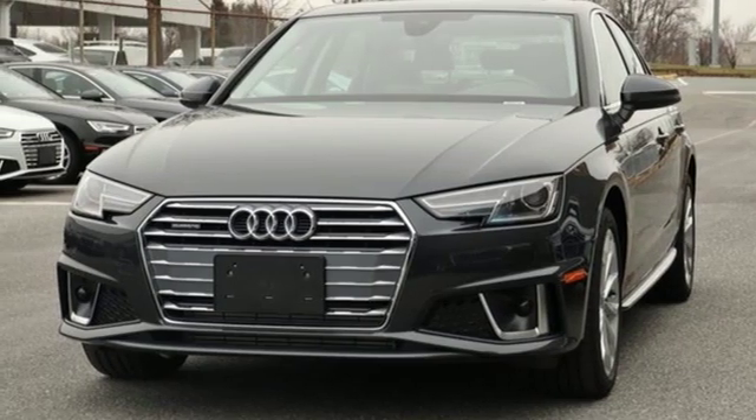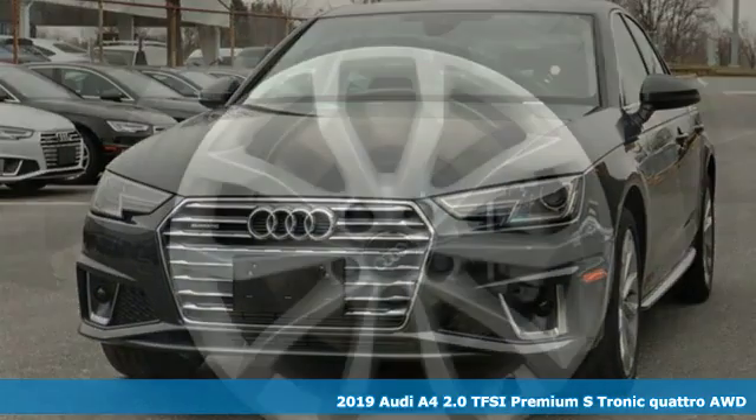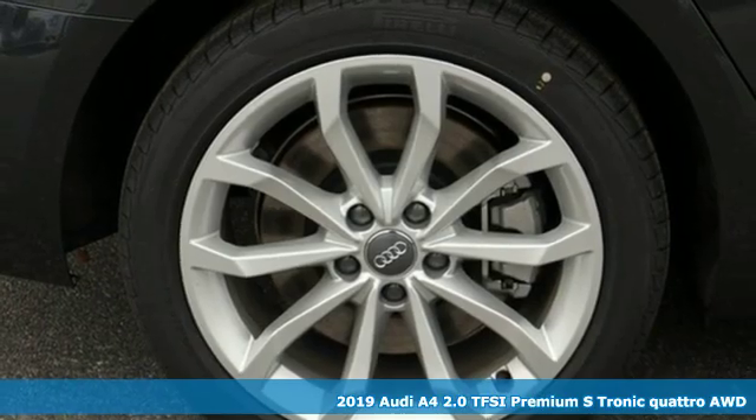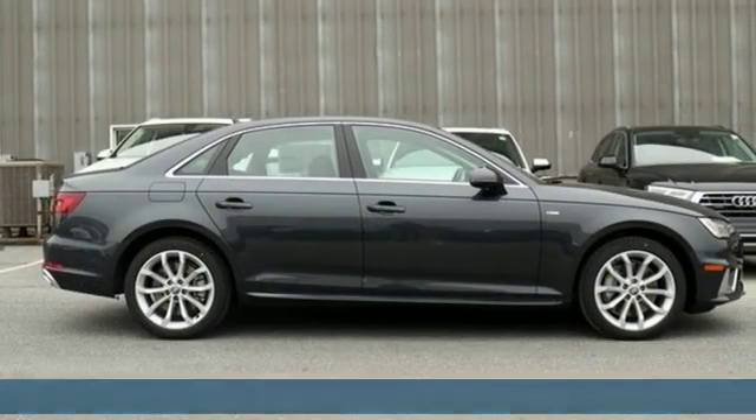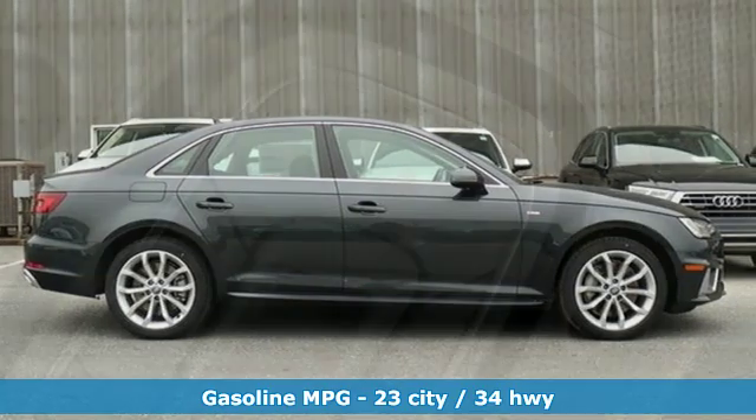Here's a new 2019 Audi A4. Exhilarating performance and passionate design connect for an unrivaled driving experience. It boasts an impressive list of features like these.